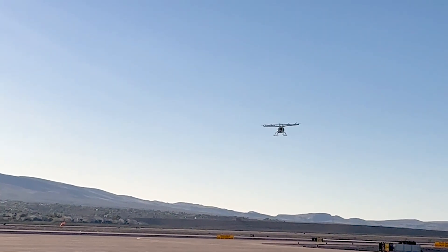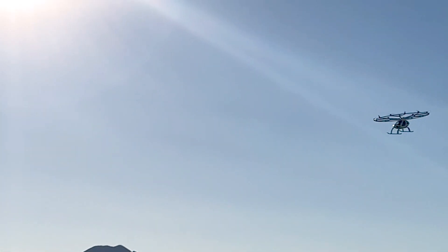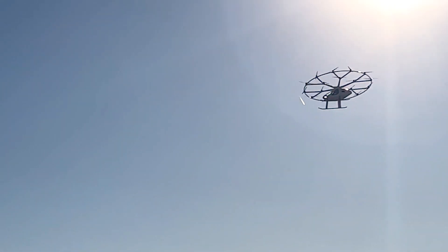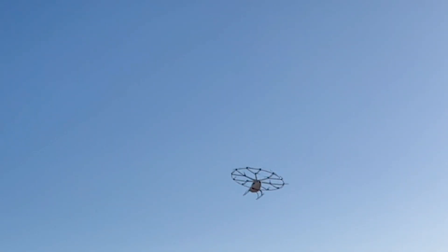Speaking of game-changing technology, Volocopter is holding demonstration flights of its zero-emission Volocopter 2X at the NBAA BACE aircraft display. Flights will take place at Henderson Executive Airport at noon on Tuesday and at 10 a.m. on Wednesday and Thursday. You've got to see it in person.